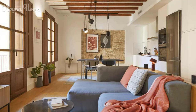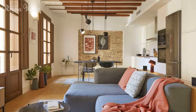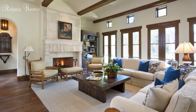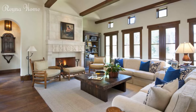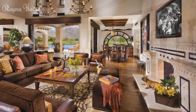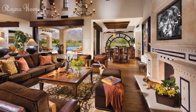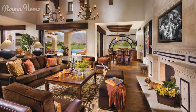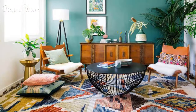Spanish living rooms are known for their warm and inviting atmosphere, with rich colors, intricate patterns, and natural materials. If you're looking to create a Spanish-inspired living room in your own home, there are a few key elements to keep in mind. Spanish living room ideas are a great way to create a cozy and stylish space that reflects the charm and elegance of the Mediterranean culture.